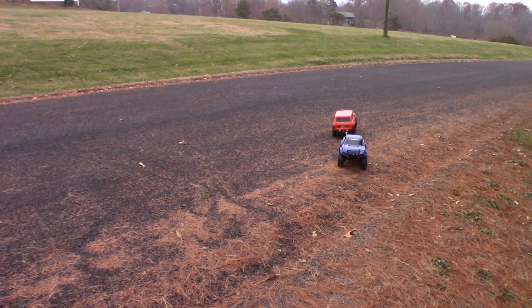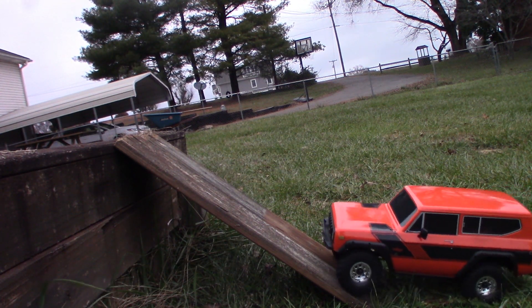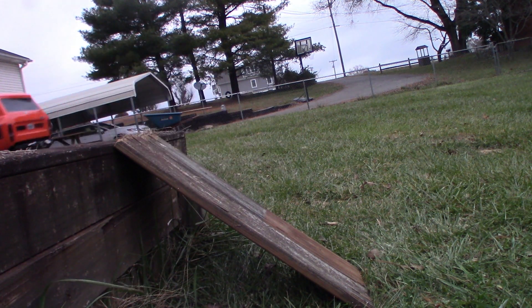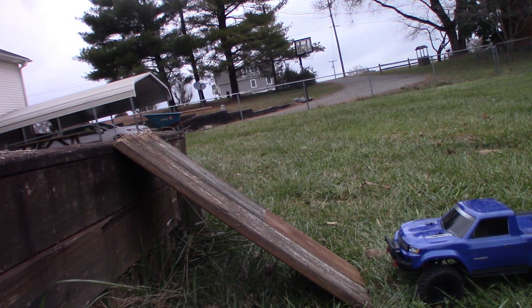Traxxas wins the tug-of-war. Now the 46-degree incline test — the Gen 8 made it! 46-degree incline, Traxxas TRX4 Sport — it made it too!